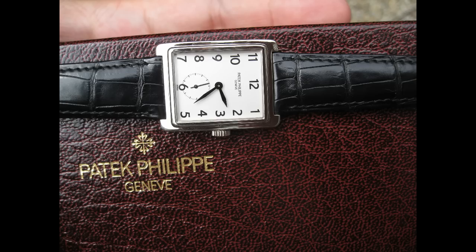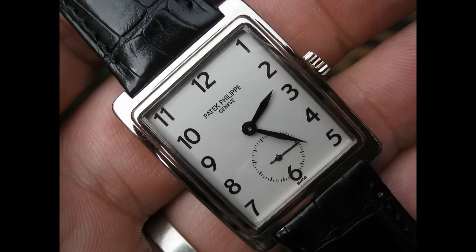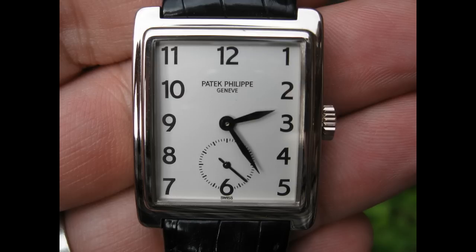The Patek 5010 is one of the great pieces in the Patek range. The size is a wee bit small, but the piece is still classic and has all the essence of the Patek brand.